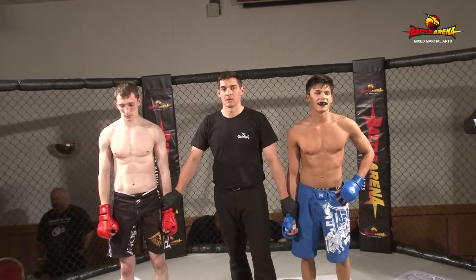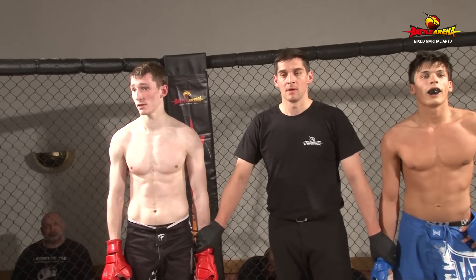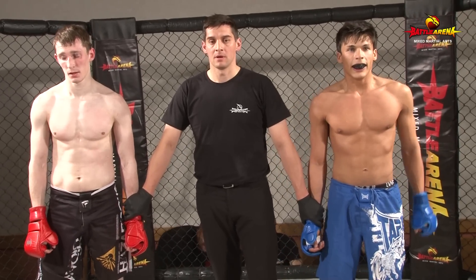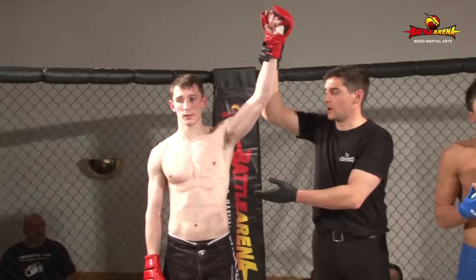Ladies and gentlemen, at a time of two minutes seven seconds of the second round, your winner by arm bar, fighting out of the red corner — Jordan Baxter!